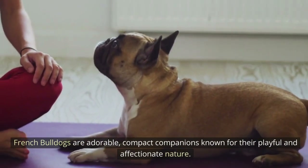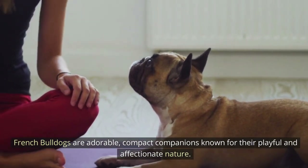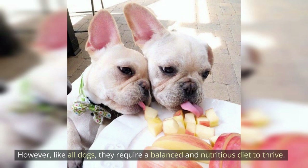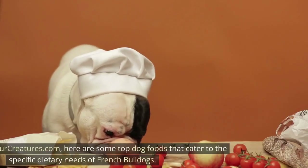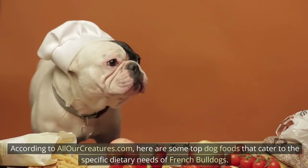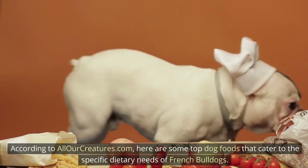French Bulldogs are adorable, compact companions known for their playful and affectionate nature. However, like all dogs, they require a balanced and nutritious diet to thrive. According to allourcreatures.com, here are some top dog foods that cater to the specific dietary needs of French Bulldogs.